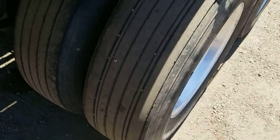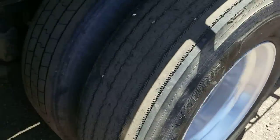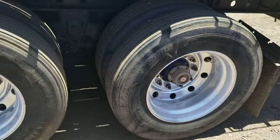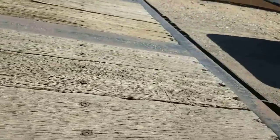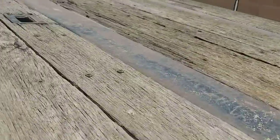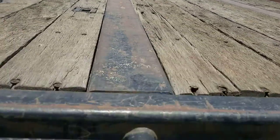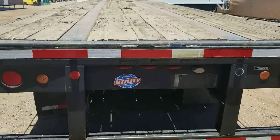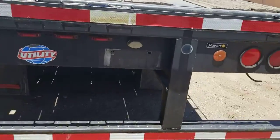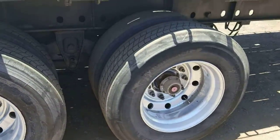Here's a look at the tread on this axle. Again, aluminum wheels. Here's a look at the deck from the back. There's the aluminum wheels on the other side.